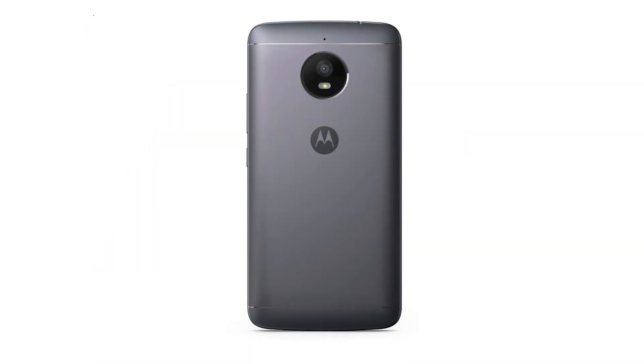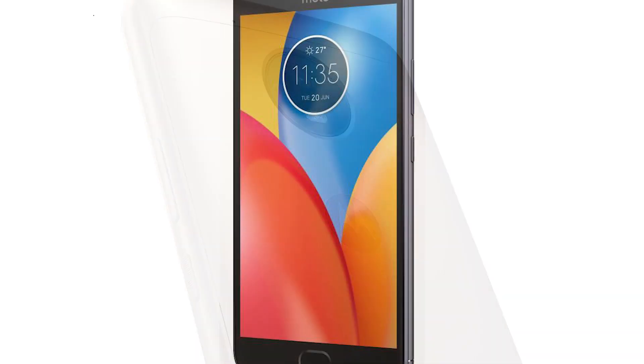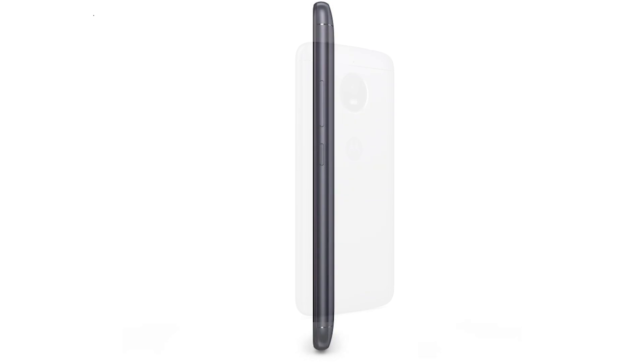The phone is slightly heavier than all the other options on this list and the Moto camera is not as impressive as the brand is known for, but overall, it surely is one of the best options to consider under 10K.